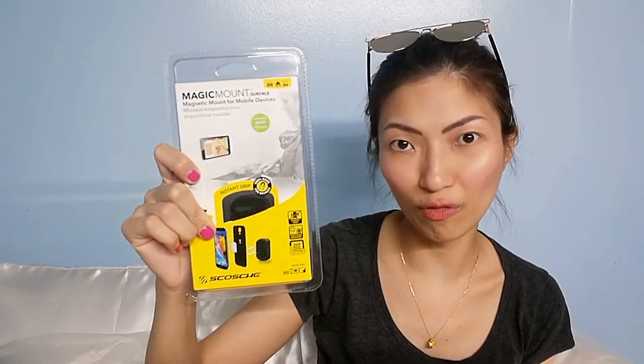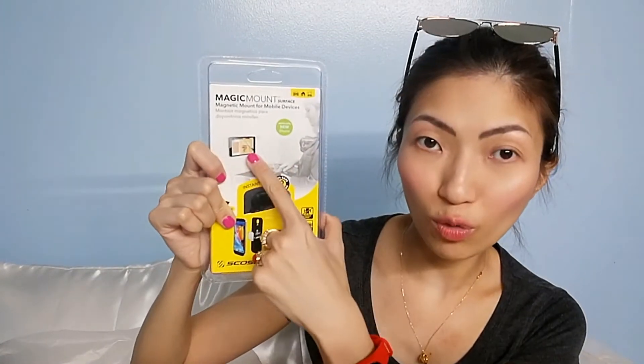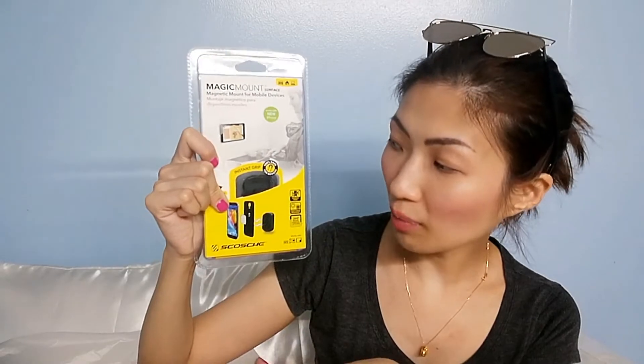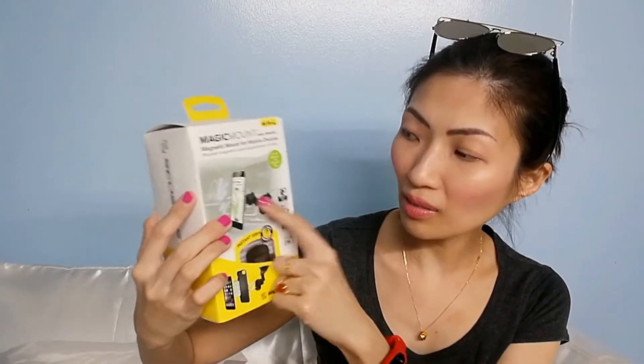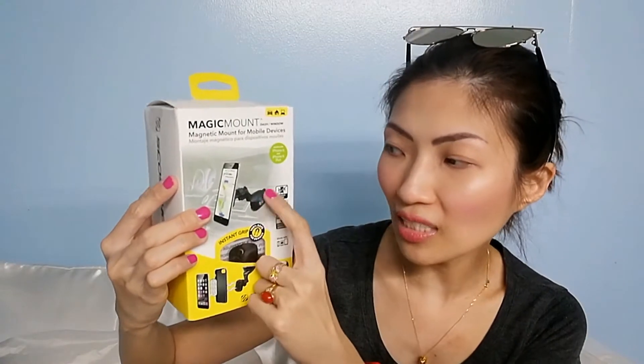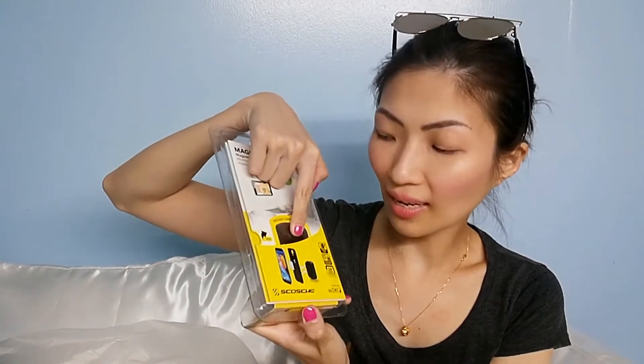A lot of people were hoarding this because it's a good idea to give for Christmas. It can be used as a wall mount for any gadget — your tablet, your phone. It can also work with adhesive on a flat surface, depending on your setup. This one is adhesive, not suction.